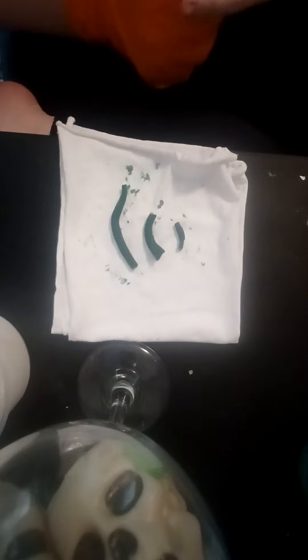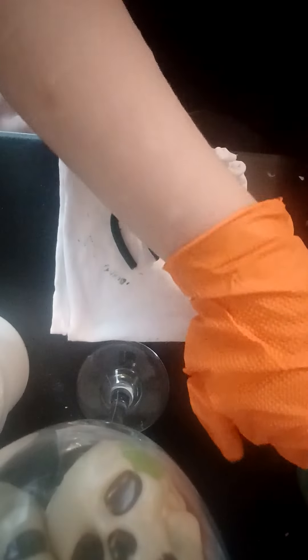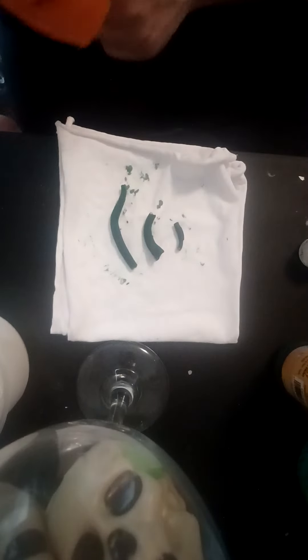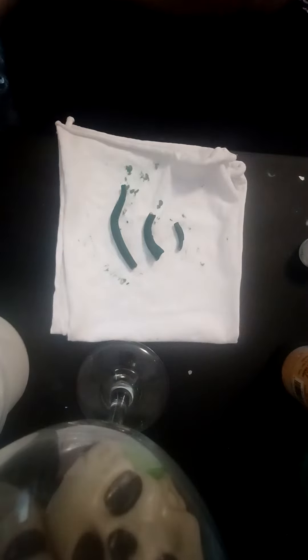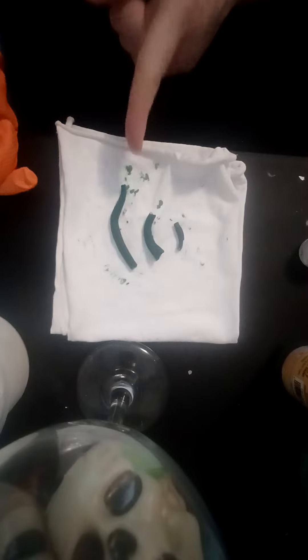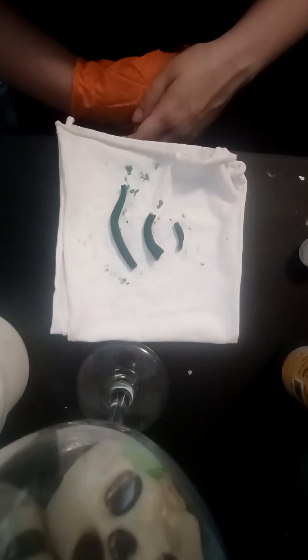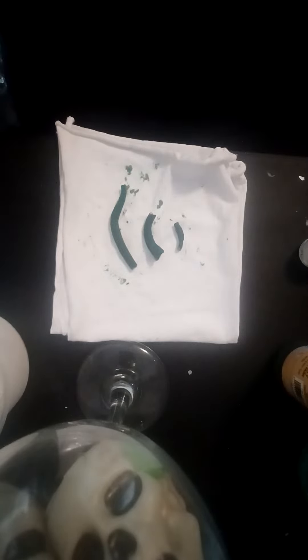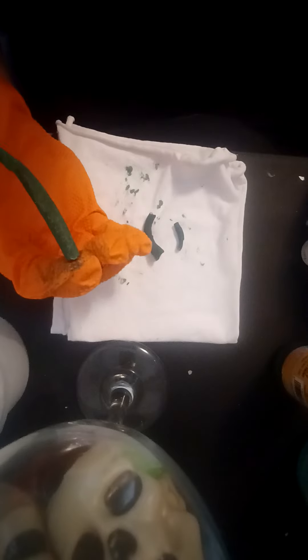Honestly, I think the hardest part about this frog project is going to be getting the flower in his mouth properly and getting the stem in him. Because when I was trying to remove this from him after it dried, it broke and I was actually very upset. I think I was more upset about this thing breaking than anything else that was going on at the time.